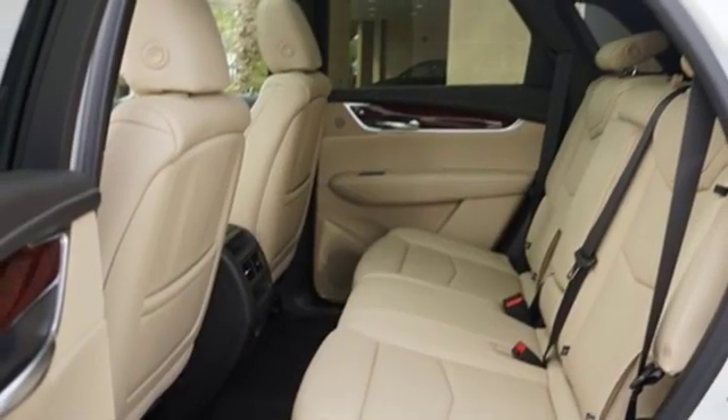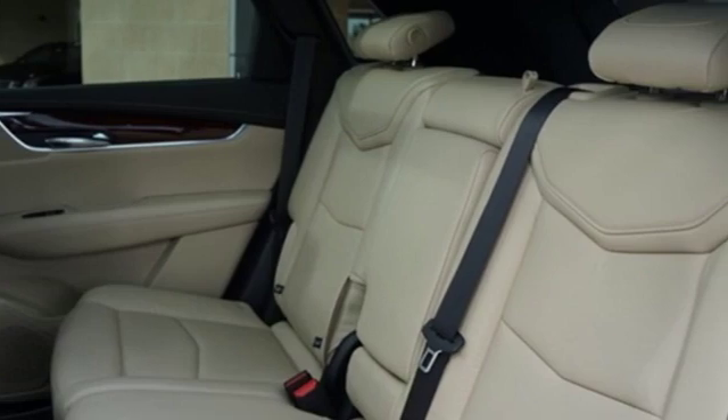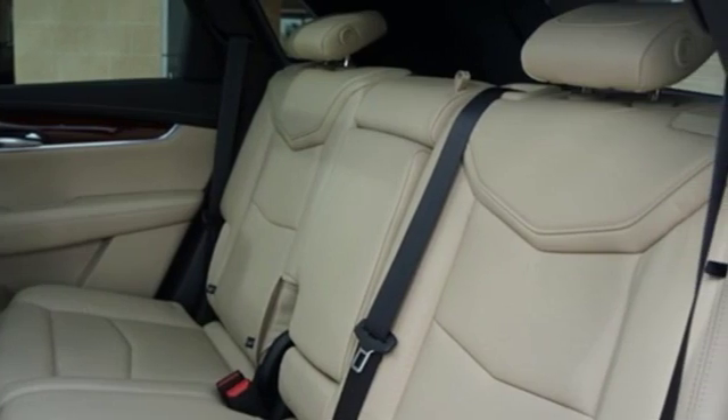Auto dimming mirrors, dual zone climate control, front and rear parking sensors, and power heated mirrors.